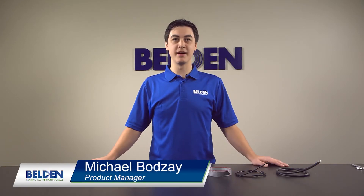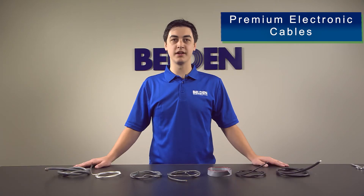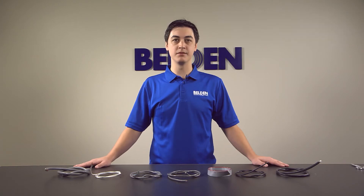Hello, I'm Michael Bodze, product manager at Belden, and today we're going to give an overview of Belden's premium electronic cables. Belden's premium electronic cables meet the technical requirements of many different types of systems with proven reliability and performance that is best in class.